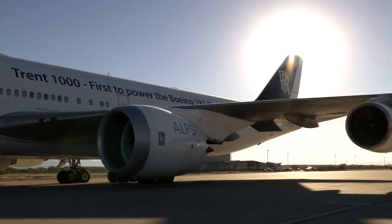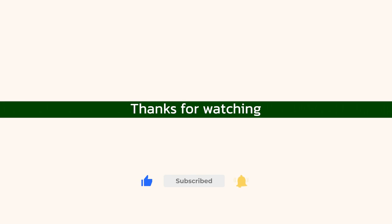Thanks for joining us today. If you liked what you saw here, don't forget to hit the like button and subscribe. Until next time.